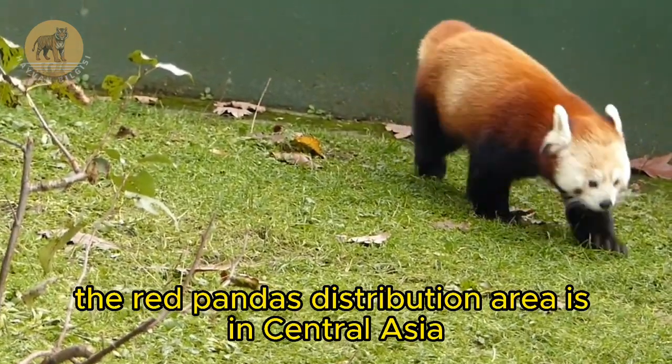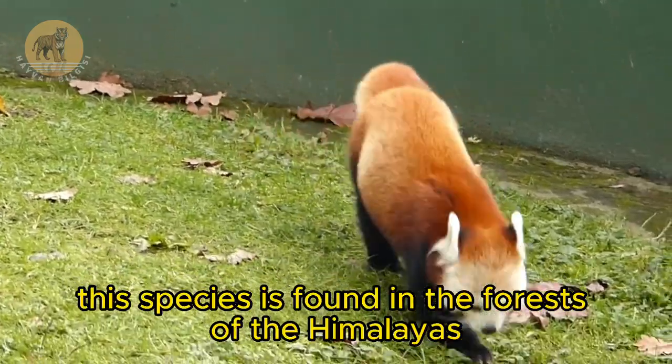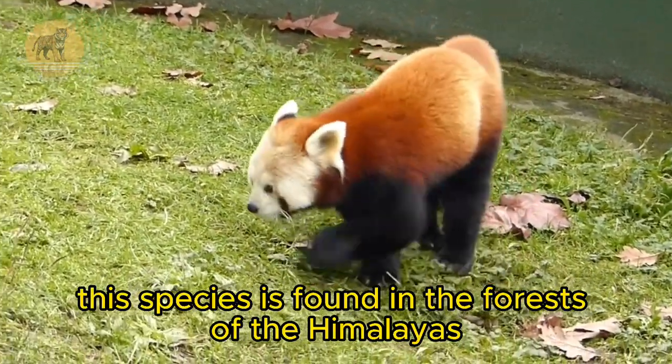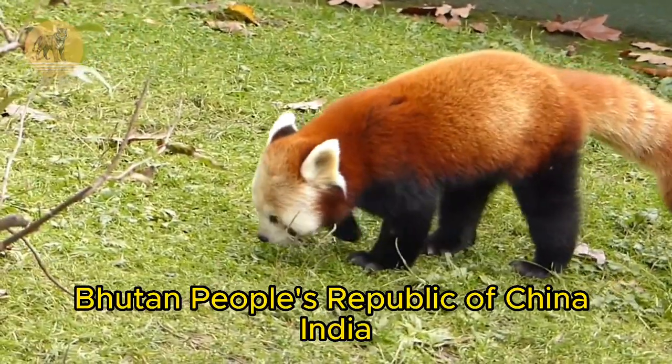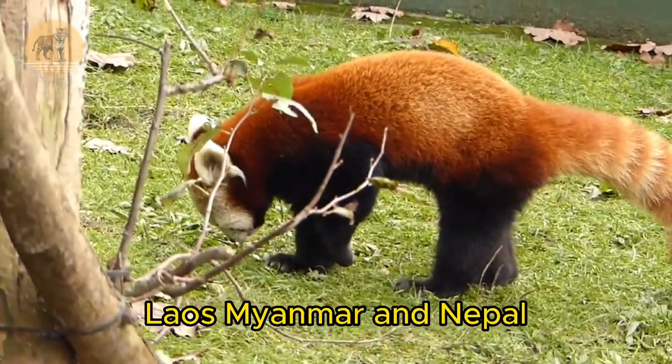The red panda's distribution area is in Central Asia. This species is found in the forests of the Himalayas, Bhutan, People's Republic of China, India, Laos, Myanmar, and Nepal.